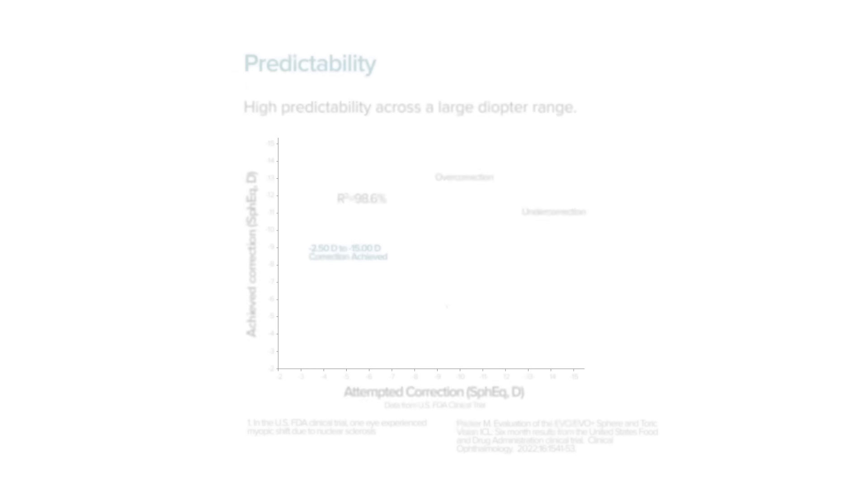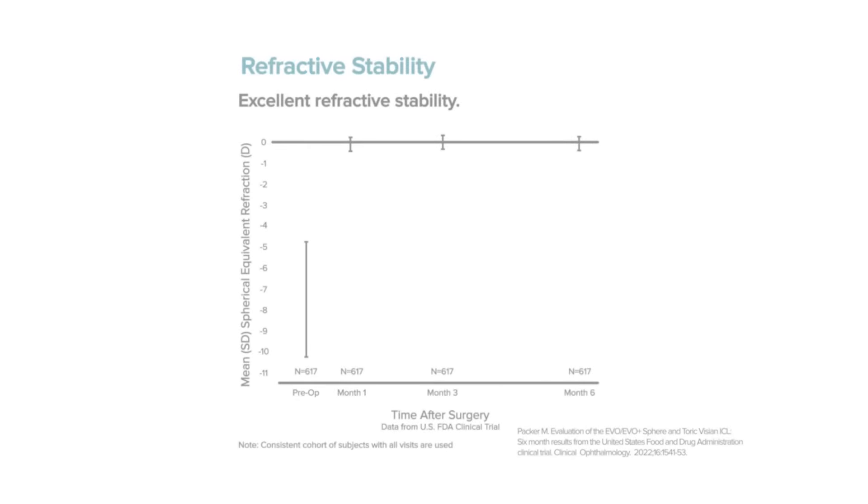Being nervous before any medical procedure is quite normal. Fortunately, the safety data for Evo is conclusive. The Evo procedure has highly predictable results, and improved vision is stable and long-lasting. And since the surgeons go through Evo ICL certification training, I have the utmost confidence in these surgeons.